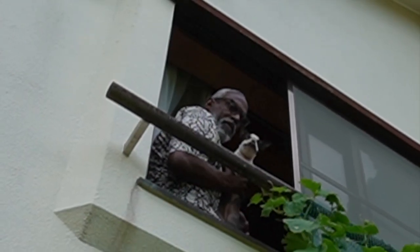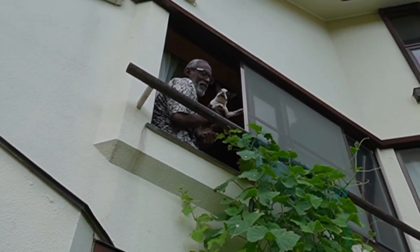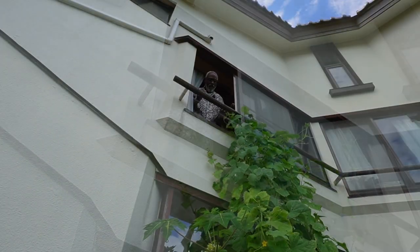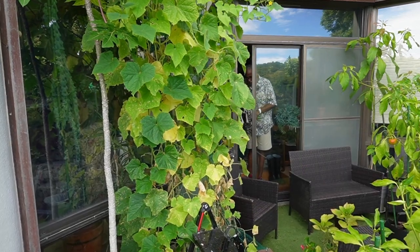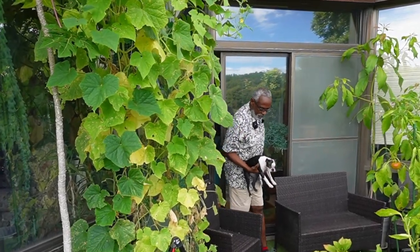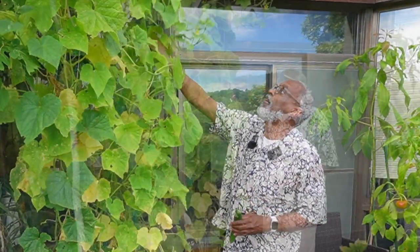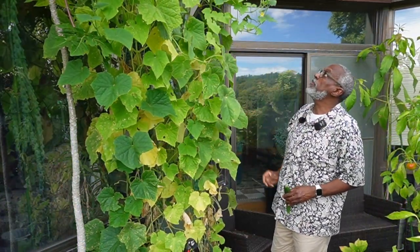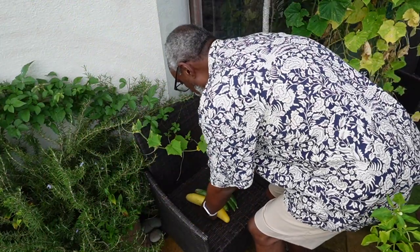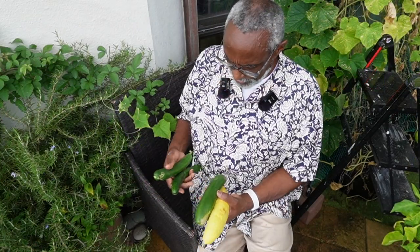The little sleepyhead just woke up — she was up here taking a nap in the air-conditioned room. Not bad, not bad. We should have some more shortly. Pretty good haul here — three good-sized cucumbers.